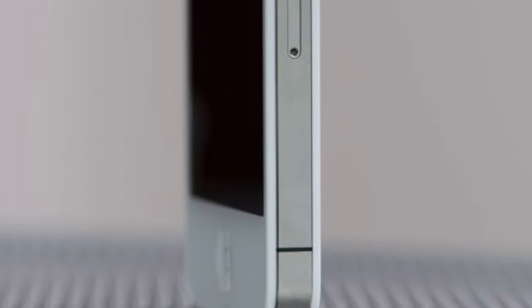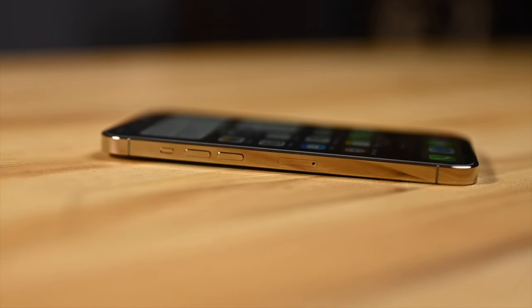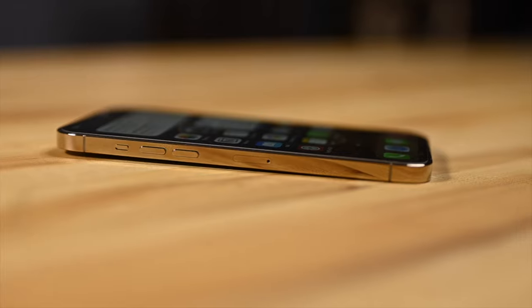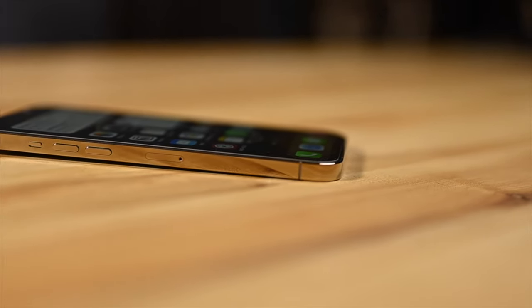How does it feel in the hand? Very nice and premium. We know it's a fingerprint magnet, but for a device that costs so much, there is nothing that looks more premium. At least the glossy sides offer a good grip. In any case, most people will be using some sort of case with this phone, and I've been using the original Apple leather case since day one.